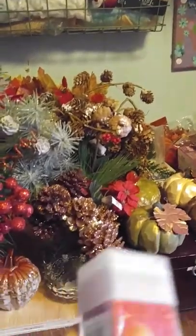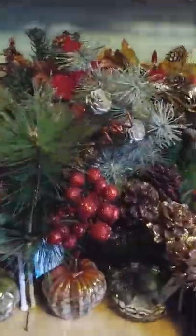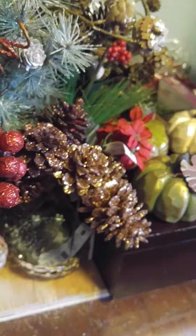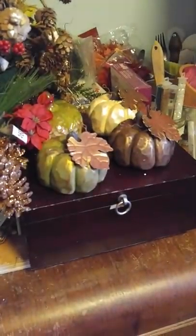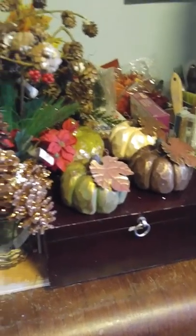Then I used my other coupon and got all this — it's Recollections, and it was 60% off. It wasn't wanting to come up in the system, but I got three of those: I got the red, the white, and the gold — all 60% off. That was great!